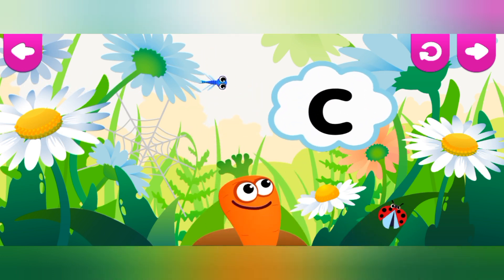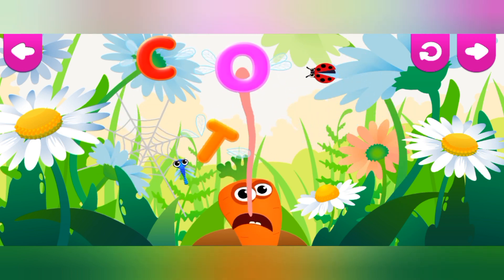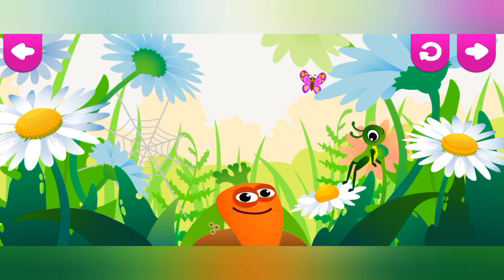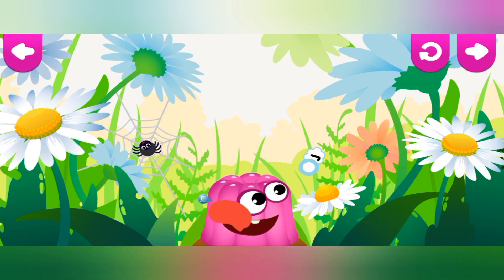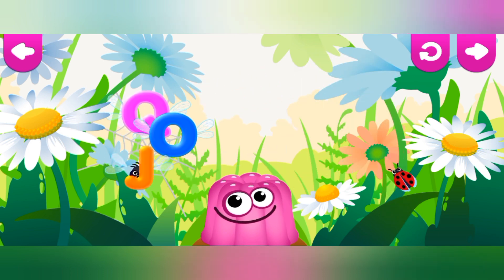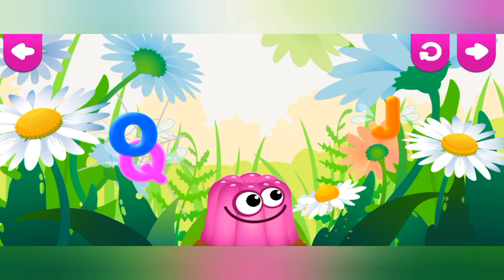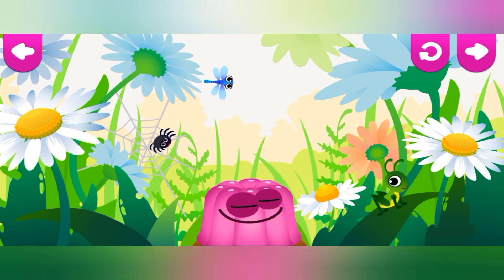Carrot loves the letter C. C is for Carrot. Jelly loves the letter J. J is for Jelly.